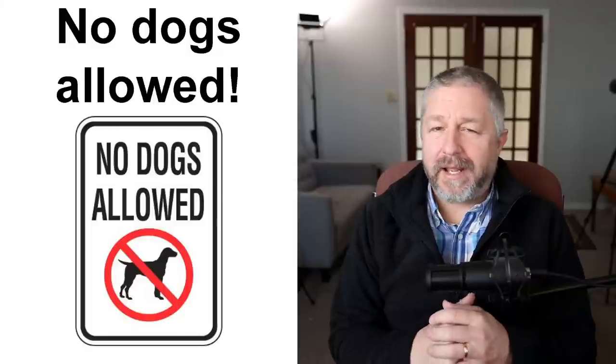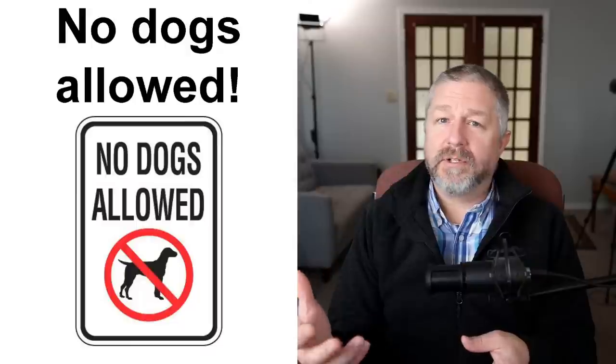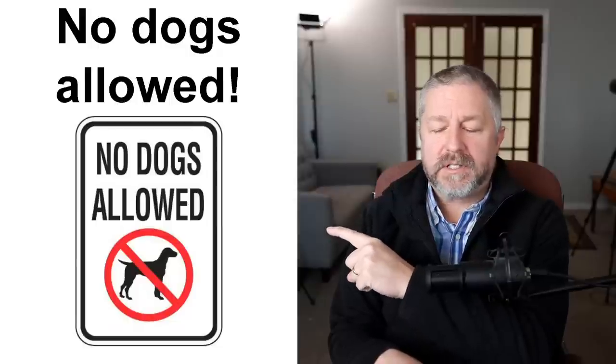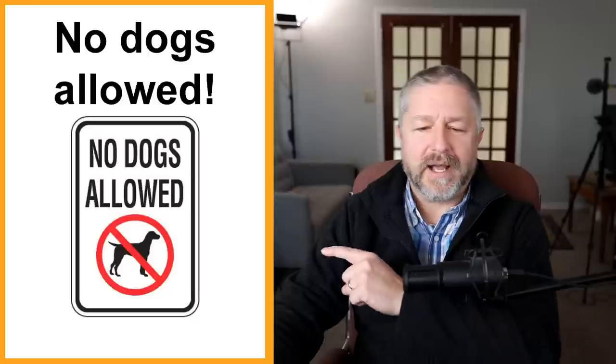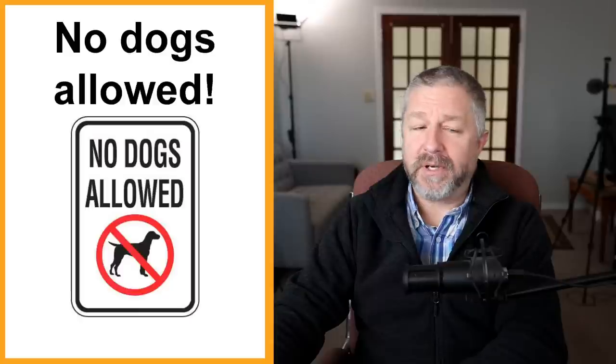Some people love dogs and some don't, or don't want dogs in certain places. Last night I was at a park that had a leash-free area where dogs were allowed to run around, but then another area with a sign that said 'no dogs allowed.' When you see 'no dogs allowed,' it means it's not permitted to bring your dog there. The red circle with a line through it — I think everyone knows that symbol means something is not allowed, it's forbidden. If you see it with a cell phone, you can't use your phone; with a dog, no dogs are allowed.